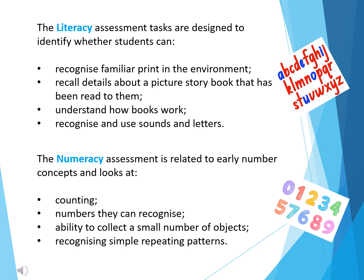The literacy section of the assessment is designed to identify whether students can recognise familiar print in the environment, record details about a picture storybook that has been read to them, understand how books work, and recognise and use sounds and letters.